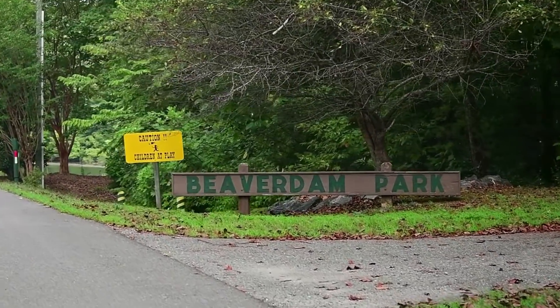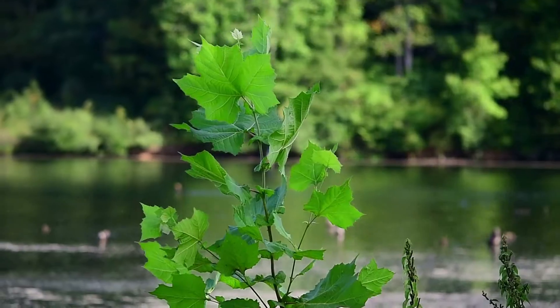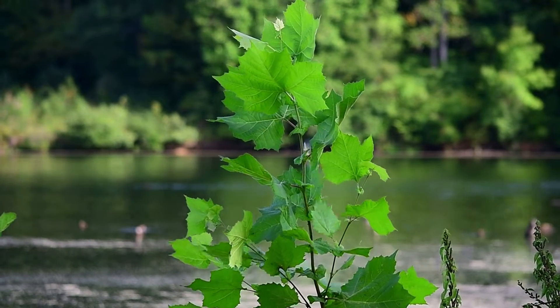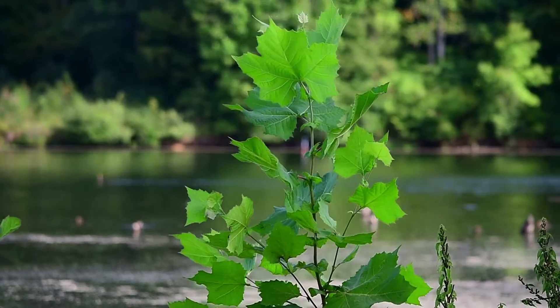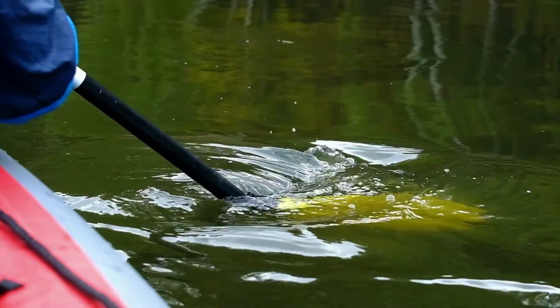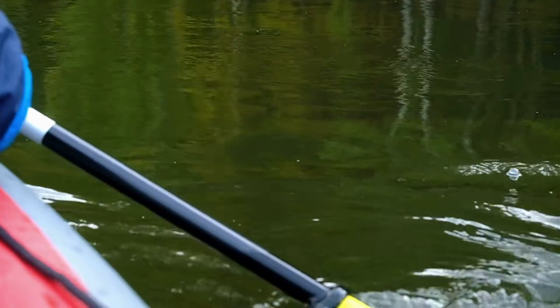Welcome to Beaver Dam Park, located in Gloucester, Virginia. Beaver Dam has over 9 miles of trails, a 635-acre freshwater lake, a fishing pier, and more. Whether you're looking for a leisurely walk on a trail or to kayak on the water, Beaver Dam has something for everyone.